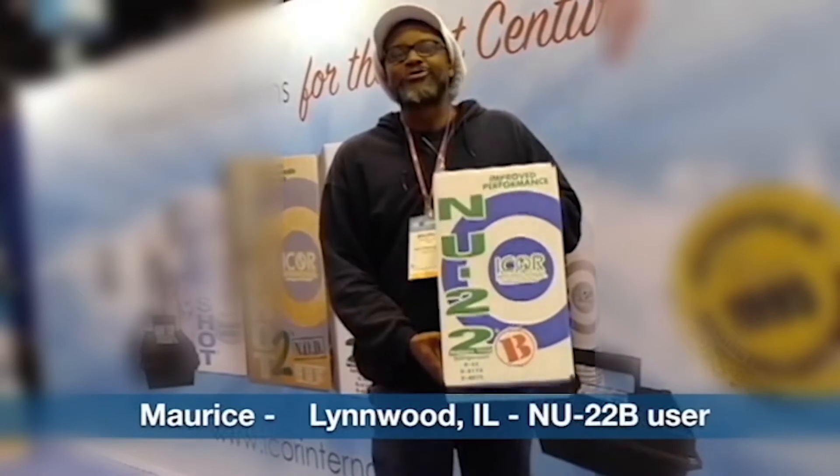Hello, my name is Maurice Smith from Smith & May. I use New 22 — it's a great product and we recommend it.